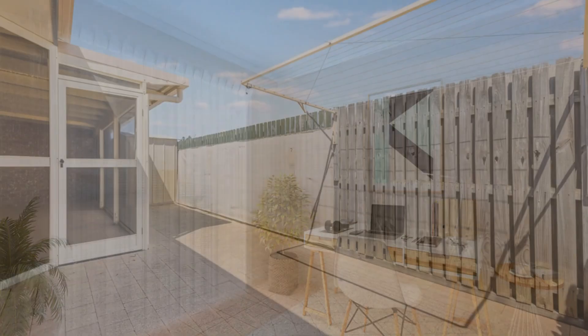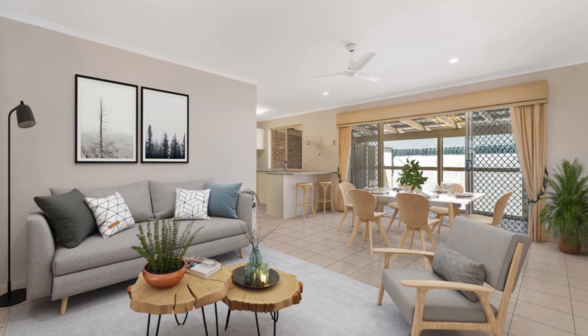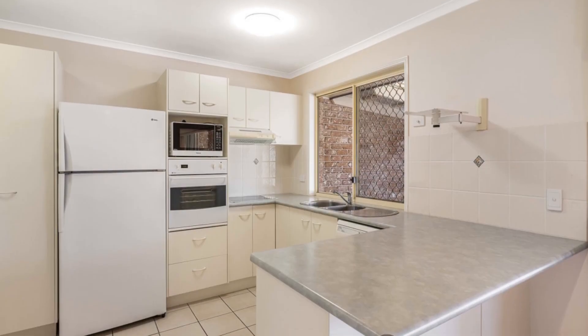A pleasure to inspect and own, Unit 60 — without complicated leases, on-site management or resort facilities — makes it a very affordable place to live securely in retirement.